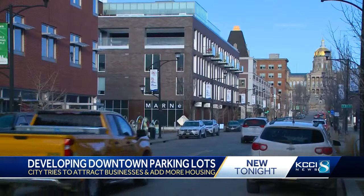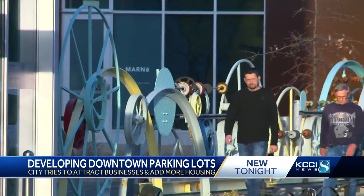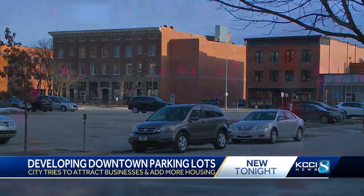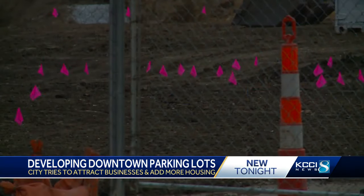Deputy City Manager Matt Anderson says most of Des Moines' East Village was developed using the same technique. The Scenic Route Bakery, Raygun, West Elm, or Zombie Burger — all of those at one point in time were surface parking lots. Now, looking forward to what comes next, I look at it as possibility and I'm being patient and I know that there is something that can be done.